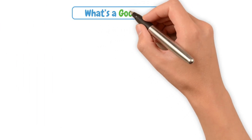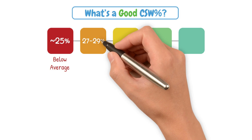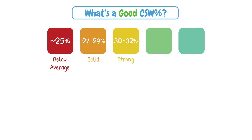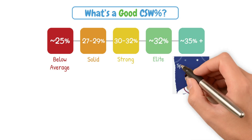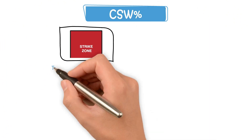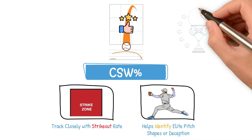So what is a good CSW Percentage? Here's what the numbers mean. Around 25% and below is going to be below average. 27–29% is solid, 30–32% is strong, and 32% and above is elite. If you find a 35% or above pitch, you might be watching Spencer Strider or Jacob deGrom. Not only does CSW Percentage track closely with strikeout rate, it also helps identify guys with elite pitch shapes or deception, because if the pitch is good, those results will follow.